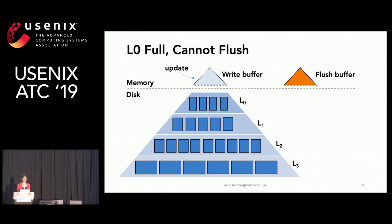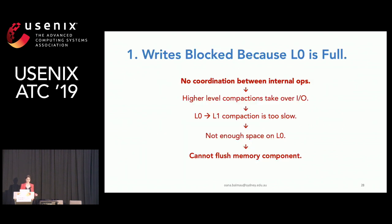Write latency spikes can happen for two reasons. First, if level zero is full, we cannot flush. Assume there is no room to write on level zero, so the flush buffer cannot be written. Eventually the write buffer fills up, and updates become blocked. Because there is no coordination between internal operations, the higher-level compactions take over IO, making level-zero to level-one compactions too slow, creating insufficient space on L0, and finally preventing the memory component from being flushed.